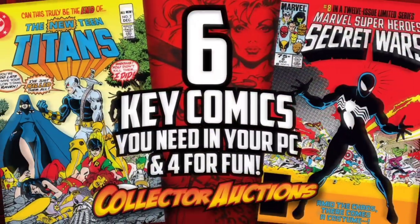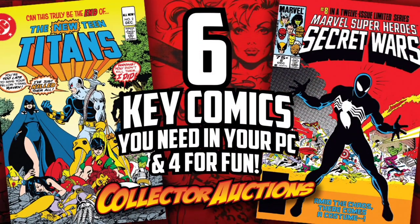What big keys am I speculating on today? Stay tuned and find out. Welcome back, comic book fans. This is Rusty again with Collector Auctions, and today I've got a brand new comic book haul for you.